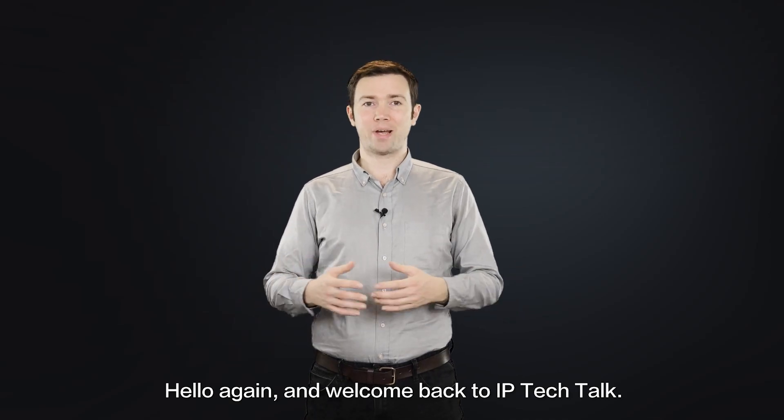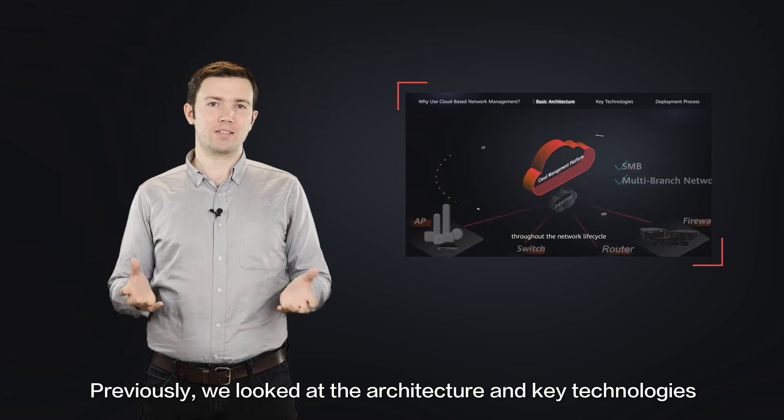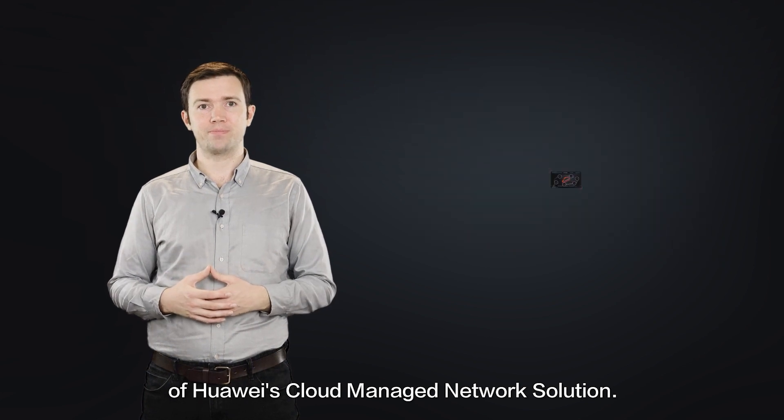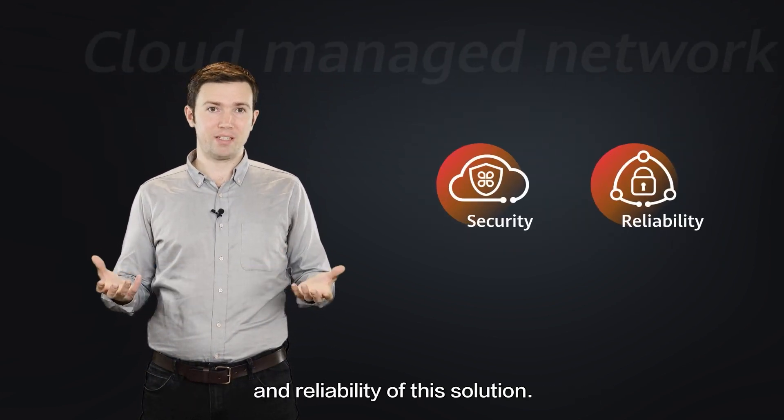Hello again and welcome back to IP Tech Talk. Previously, we looked at the architecture and key technologies of Huawei's cloud-managed network solution. Today, we're going to talk about the security and reliability of this solution.